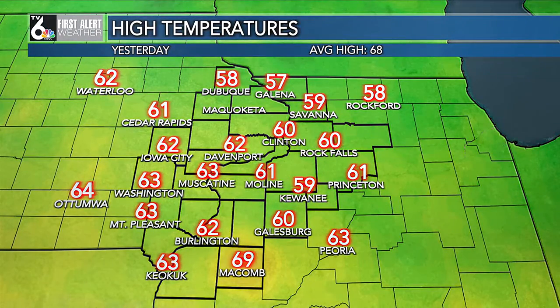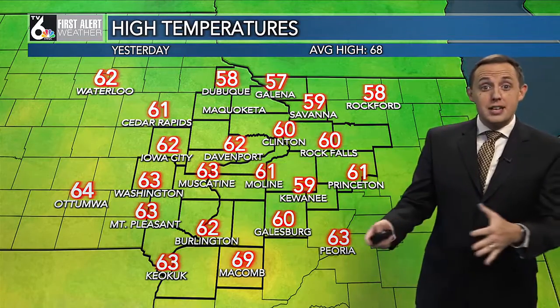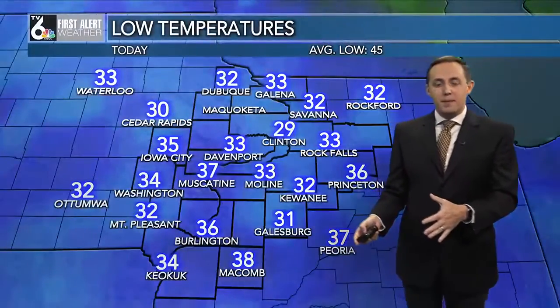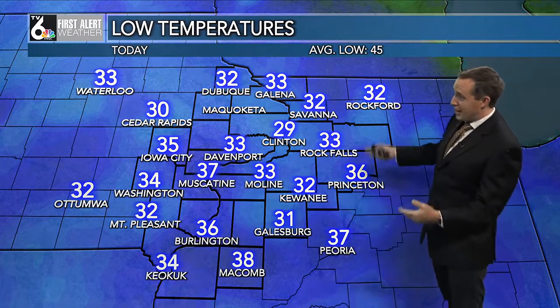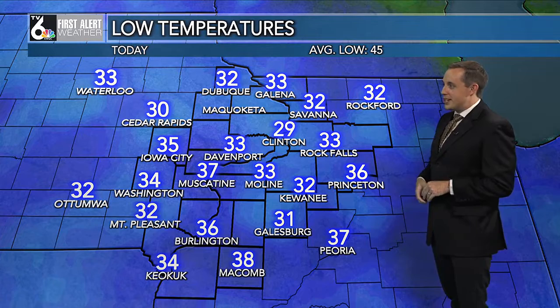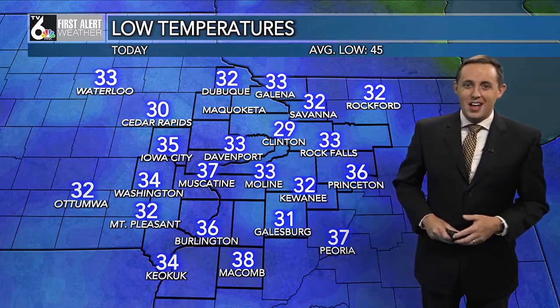Let's give yesterday as an example. We had high temperatures in the upper 50s to low 60s, a couple degrees warmer today. We had all that sunshine yesterday with just a few clouds. Those clouds dissipated at night and the wind lightened up, so that allowed temperatures to really drop very quickly. Our overnight lows waking up early this morning were upper 20s to low 30s — our first round of widespread frost of the season.